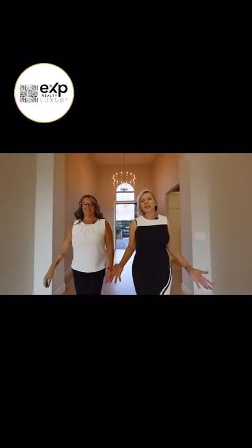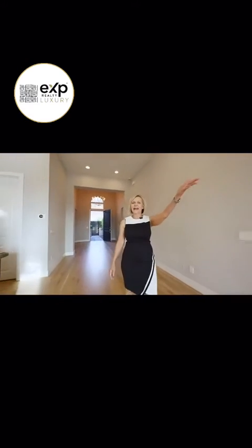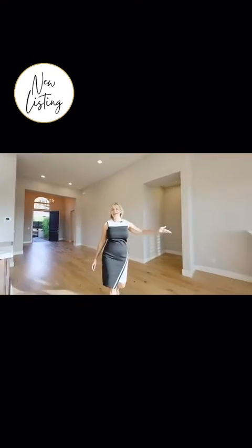This entertainment space is fabulous. You've got beautiful lighting, a Sonos sound system, and a fireplace to keep you cozy all year round.